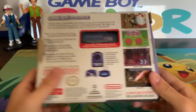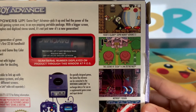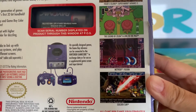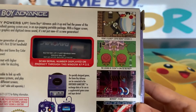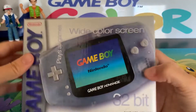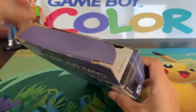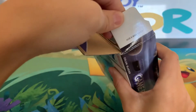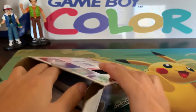Never played a GameCube before either. But on the back here you've got Yoshi's Island, Super Mario Advance 3, The Legend of Zelda: A Link to the Past, Metroid, and Golden Sun — never played any of those games. So let's crack open this box and see what we get. Interesting — so that's the number that comes with the Game Boy Advance, I guess.